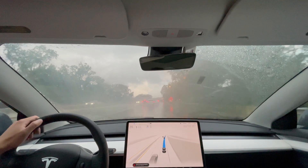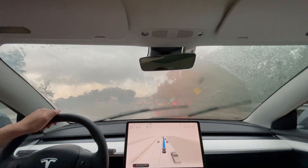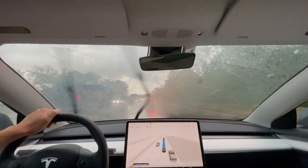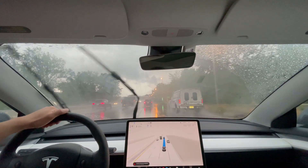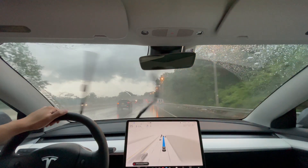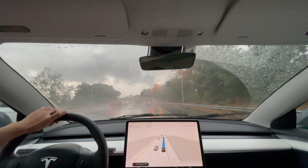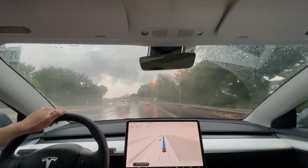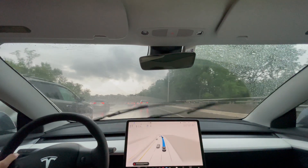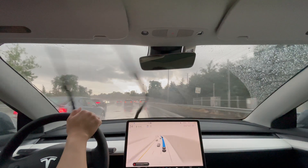It does start to get a bit foggy and blurry inside the car, which makes it harder for me to view out. So here, I am activating the defog function so that I can continue to monitor the car and see outside. This is important because you might have noticed that in the beginning, I mentioned full self-driving beta might be degraded. On the bottom of the display, there is a notification in red which says full self-driving may be degraded due to poor weather condition, which it is with all this rain.